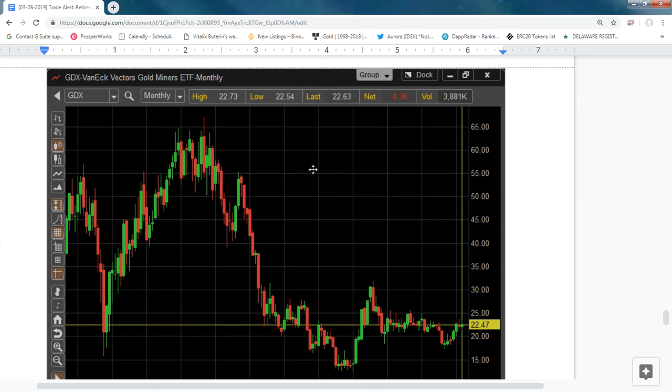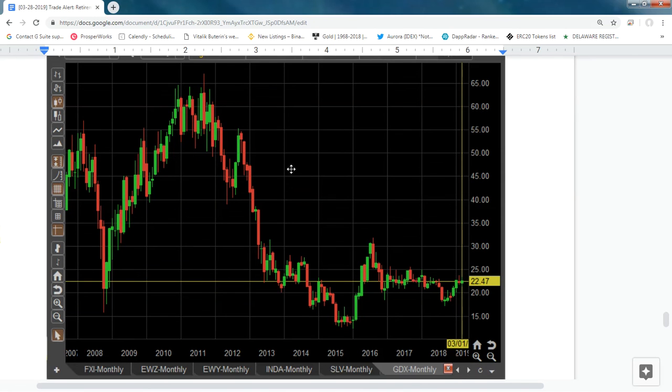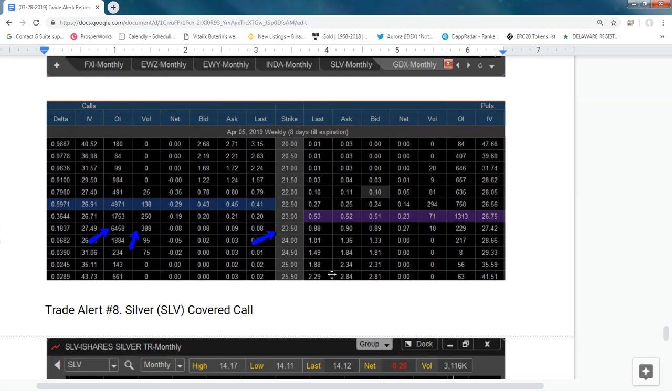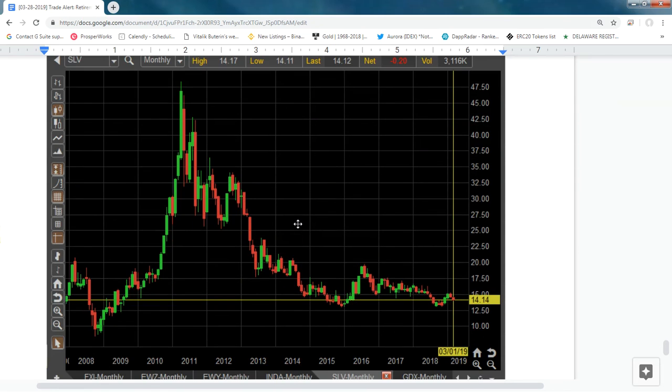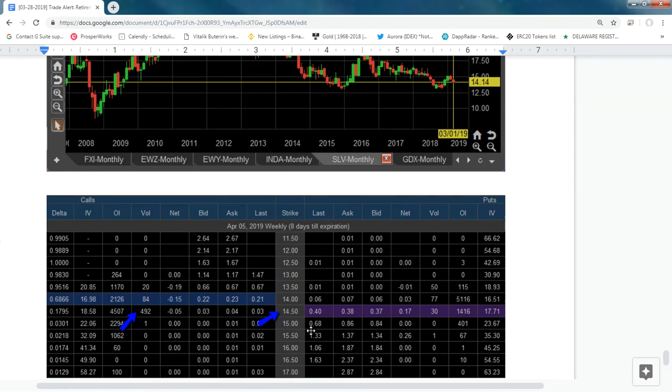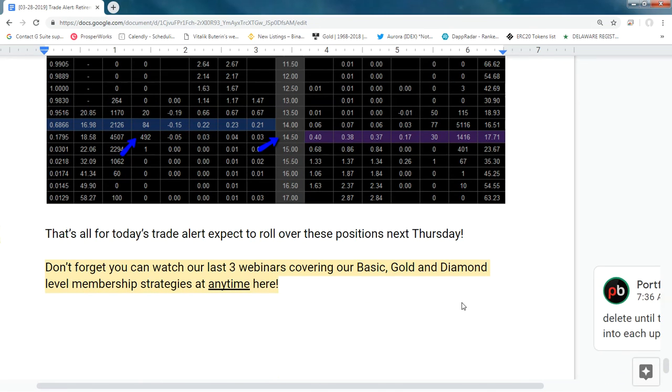The metals sector is getting bullish again. We can see a lot of volume flowing into GDX at the 23.50 strike, and the same for silver — just one strike above at 14.50. That's today's quick trade alert video.